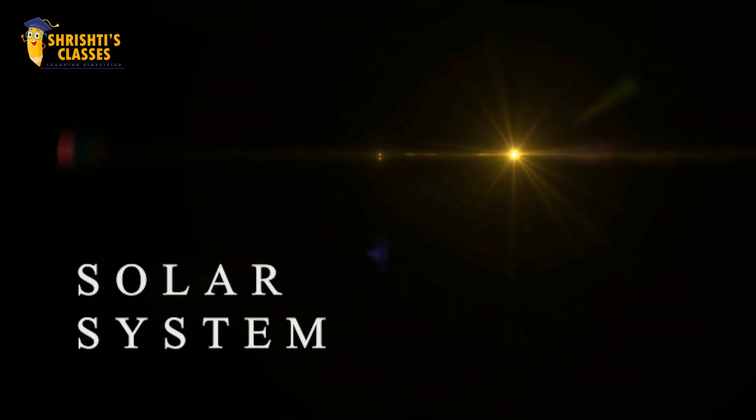Hello students. Welcome to Shristi's classes. Today we are going to learn about the solar system.